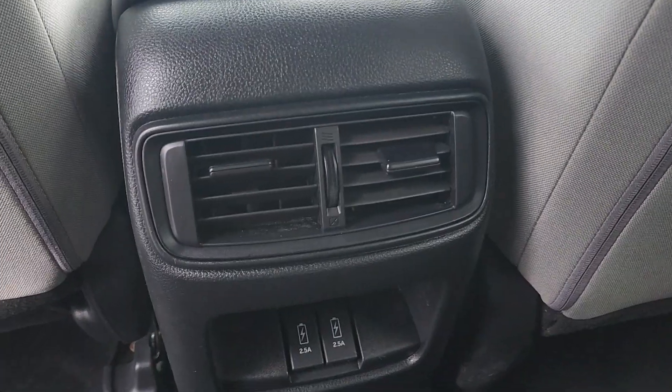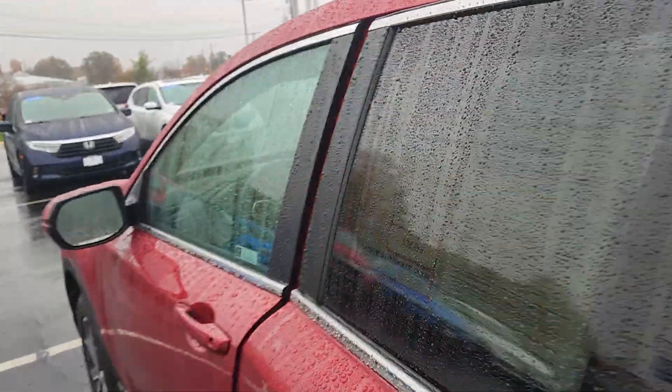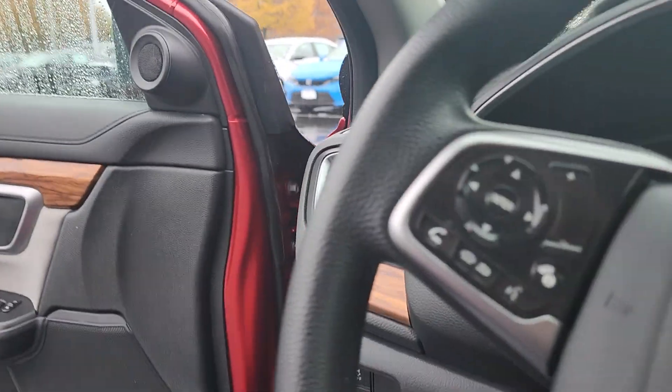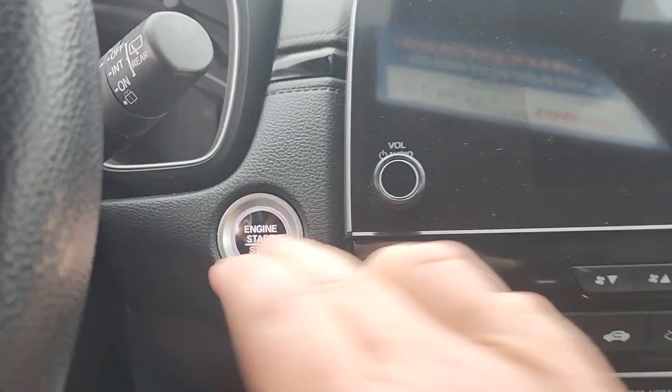Your backseat passengers have their own vents and their own charging ports for mobile devices. You do have a remote engine start with this vehicle and a power driver's seat, push-button start.